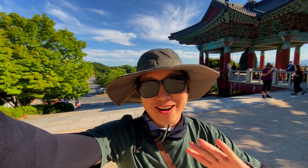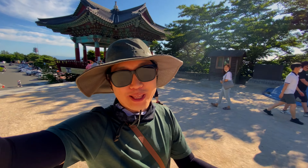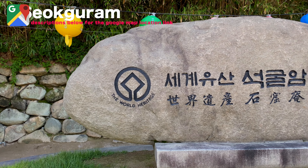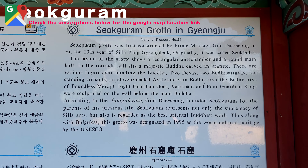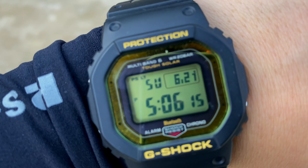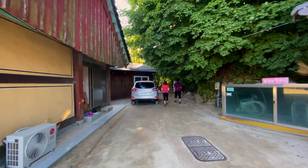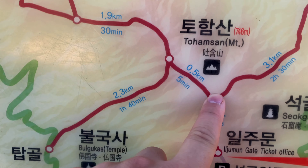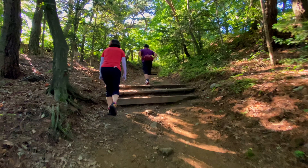We are at Hoamsun, which is the first of three hikes we'll be doing here in Gyeongju. It's going to be the easiest one but it's by a really famous temple called Seokguram, a UNESCO World Heritage Site. It's 6,000 won for admission and open from 9 to 5. Unfortunately we're a bit late to see it — the trail is to the right of the ticketing office.